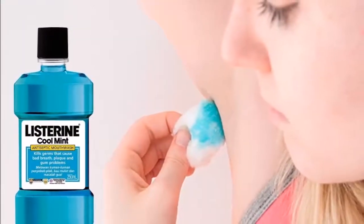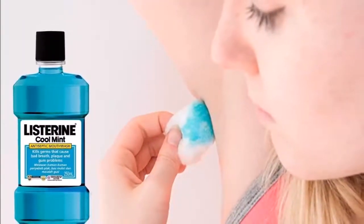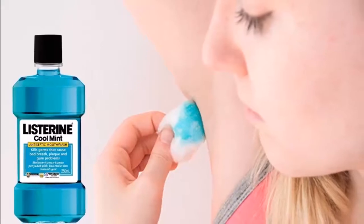She wets a cotton ball in Listerine and uses it in her armpit. Look what happens minutes later. Amazing!